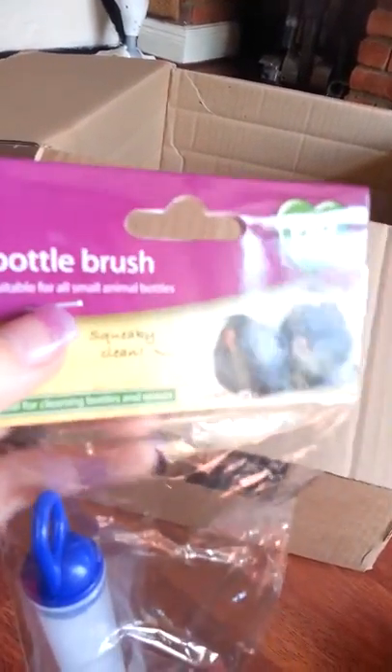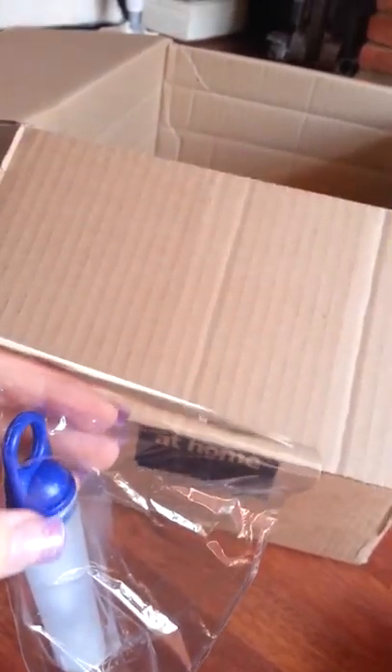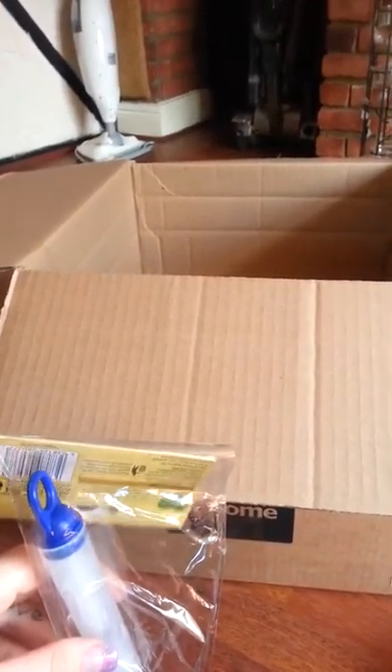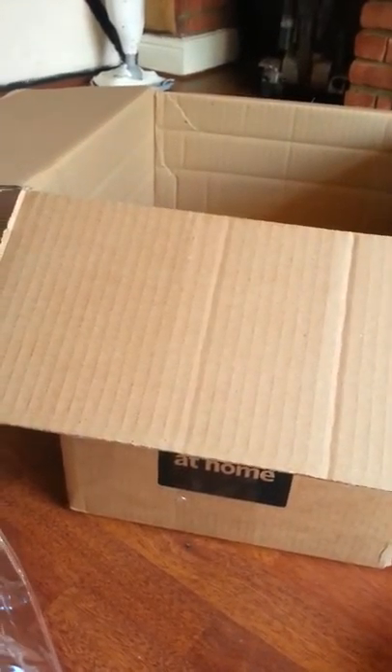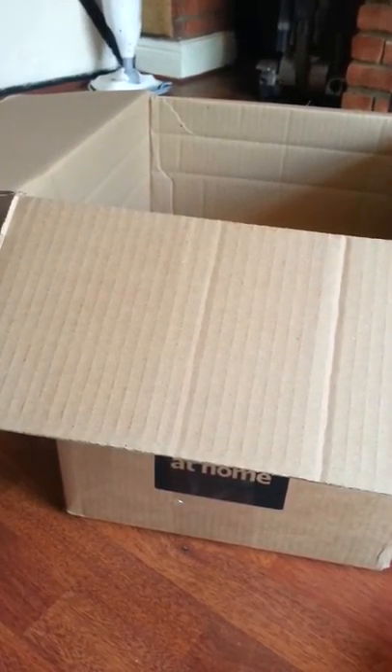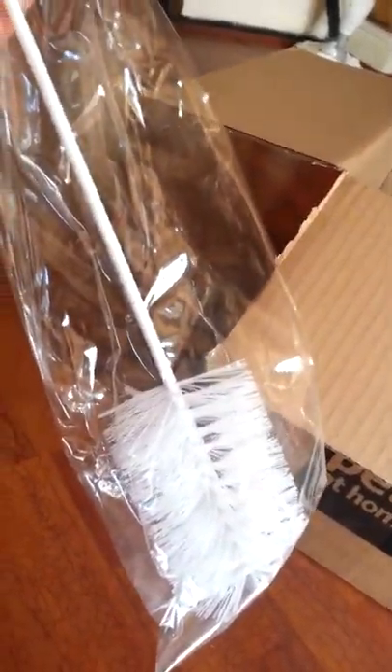I also got this bottle brush by Pets at Home. It's suitable for all small bottles. Peanut's water bottle doesn't get that dirty — I wash it out every day — but I thought it would be handy just in case, especially with warm weather when water can go green and gunky. It comes as a long brush with a brush on the end, and you can pull the blue part out to get a little tiny brush too, which is quite handy.